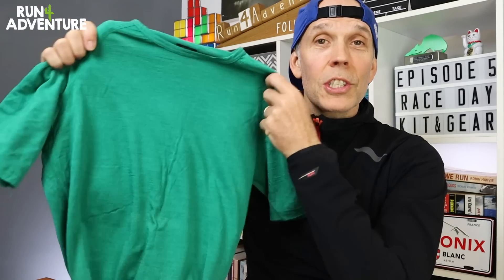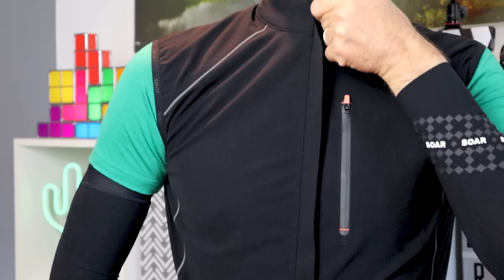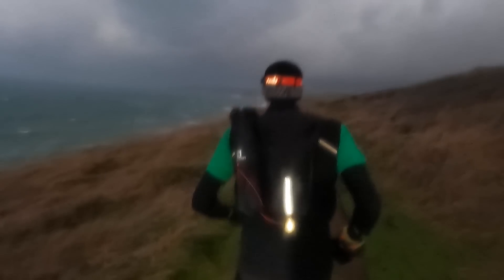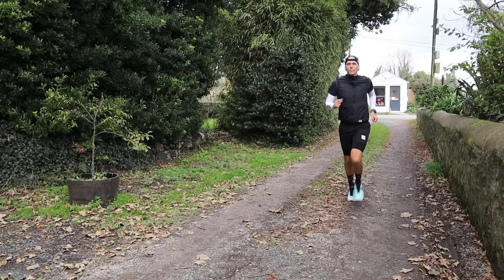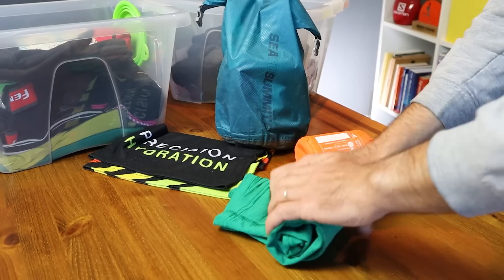If we get a dry start to the race as forecasted, I'll probably be on the start line in a Sore silk and merino short-sleeve tee base layer, paired up with some of their arm warmers, and probably their brilliant winter running gilet. I've been using this system a lot on my long training runs and it's been working really well. I'm a big fan of running in a gilet in winter with arm warmers — it's a great system that lets you adjust things easily if you're getting too hot or too cold on the move, great for regulating body temperature.